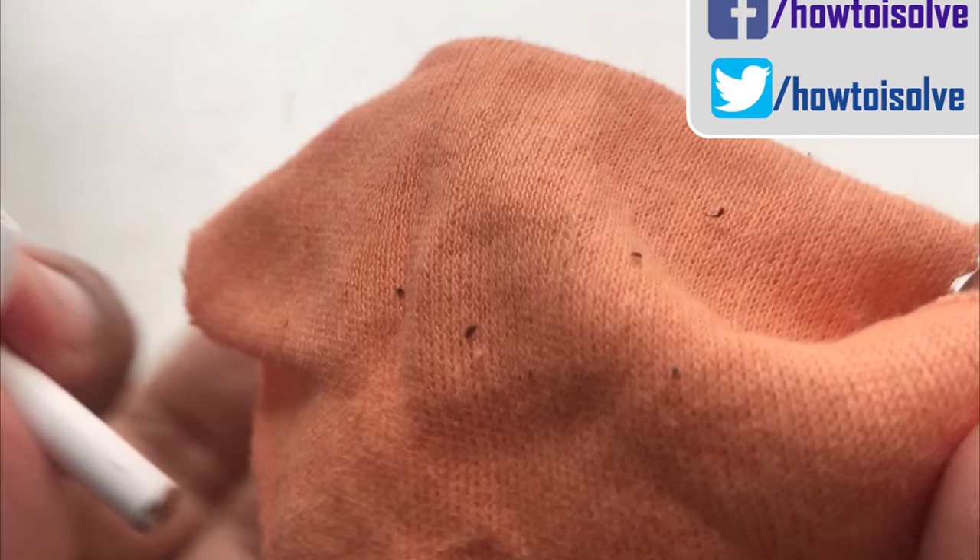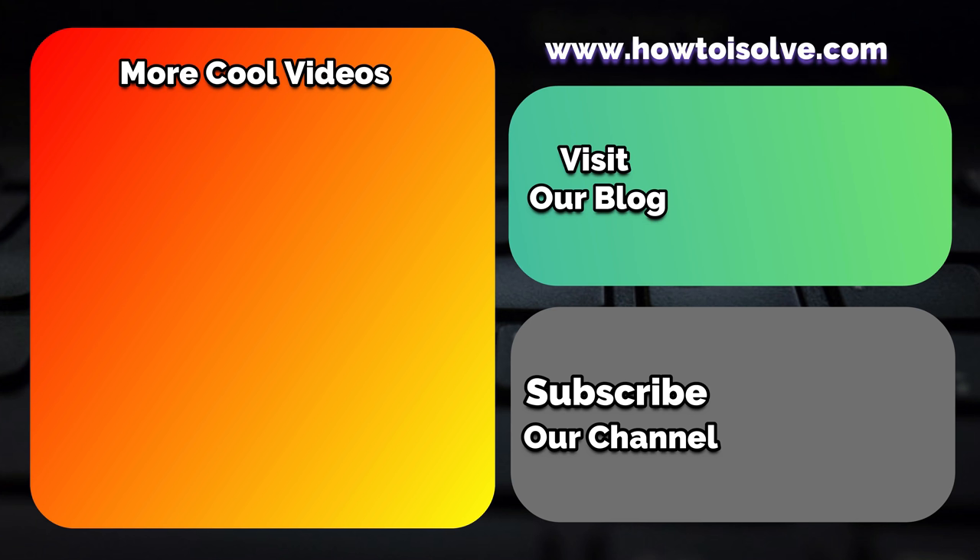You can see the earwax on the microfiber cloth which I've cleared out from my AirPods. Hope you enjoyed this video — don't miss giving a thumbs up and sharing this video.